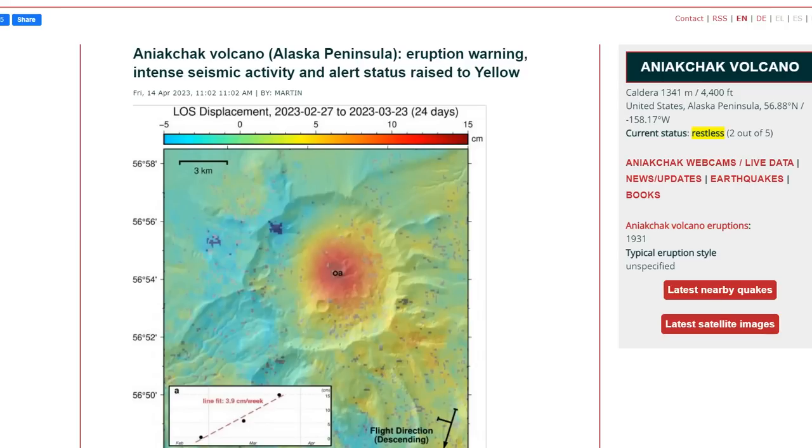Friday, April 14th, 9 p.m. Mountain Time. Aniakchak Volcano, the Alaskan Peninsula — we're talking the Aleutians. There is an eruption warning: intense seismic activity and alert status raised to yellow. What do we know about Aniakchak Volcano on the Alaskan Peninsula?